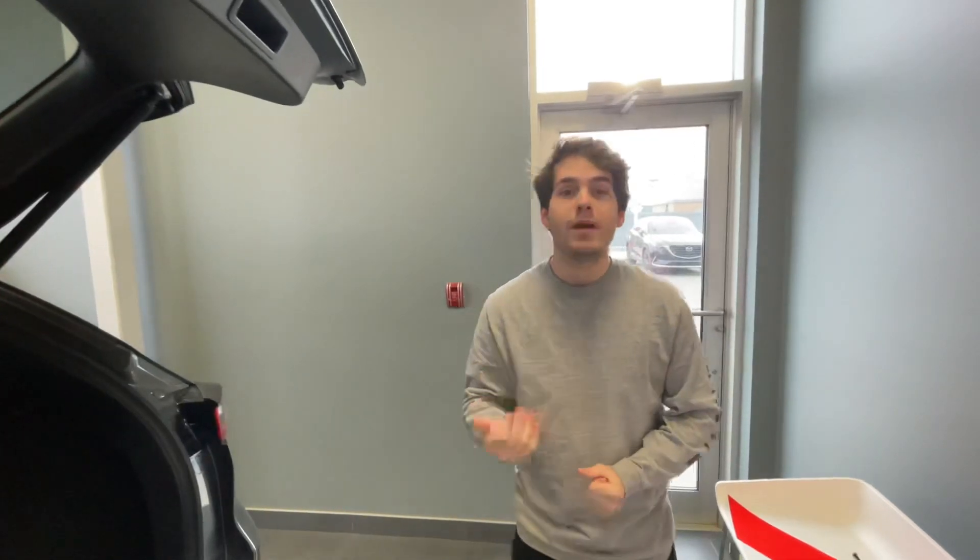Obviously you've got to come in so we can give you the best deal possible. Give me a call at 780-986-9665. Thanks Raymond, have a great day.